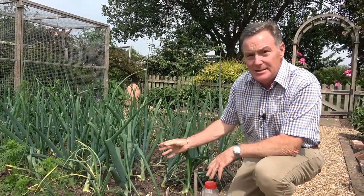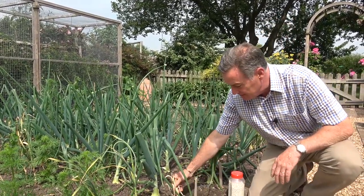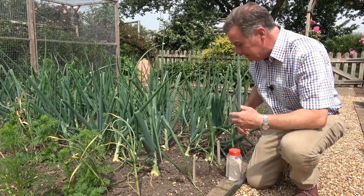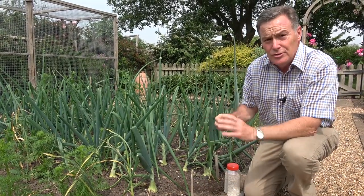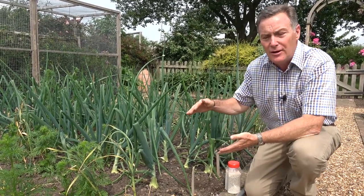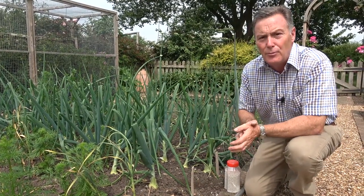The onions have done fairly well in this bed. These were planted as sets — I've got white onions and some pink onions in there. You always get the odd one that doesn't do well, so that one can go on the compost heap, but the rest are doing okay. Now we're at the end of June, onions are in the phase where they start to fill out. Up until the longest day it's all about making leaf growth — the more leaf growth they make, the bigger the bulb will be.